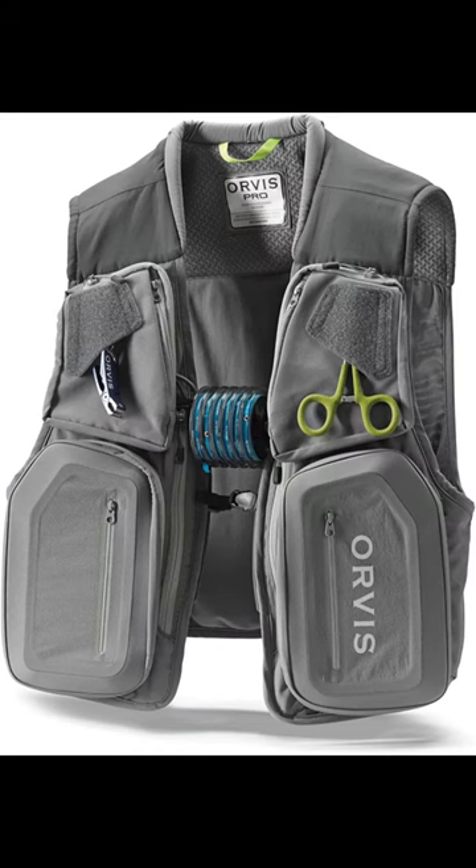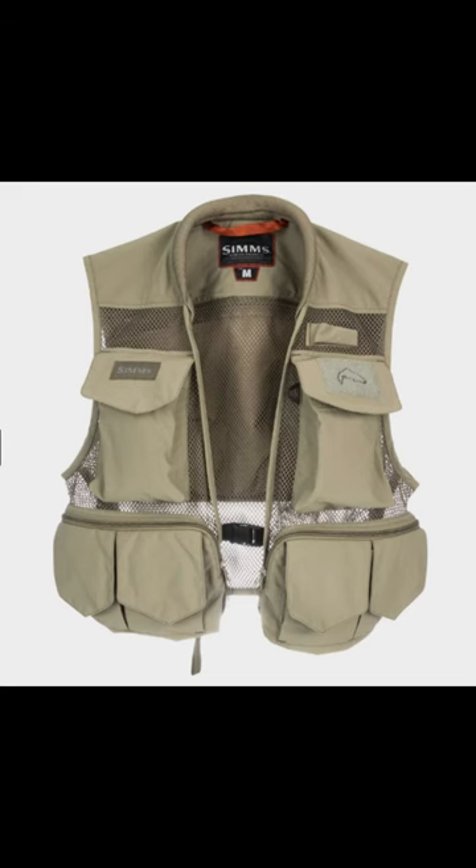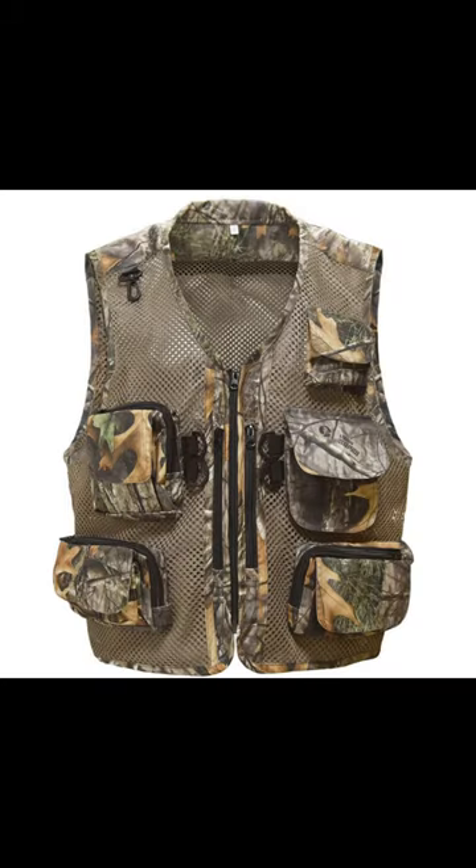Number 4: Orvis Pro — Best Fit. Number 5: Sims Tributary — Best Lightweight. Number 6: Kyle Booker Camouflage Fishing Vest FV04 — Best Traditional.